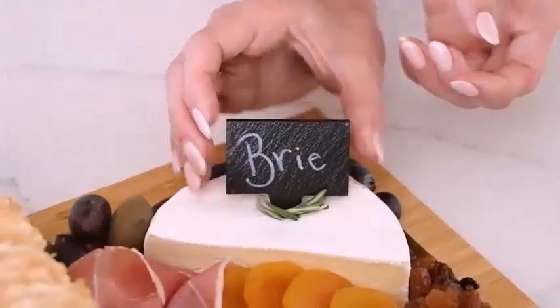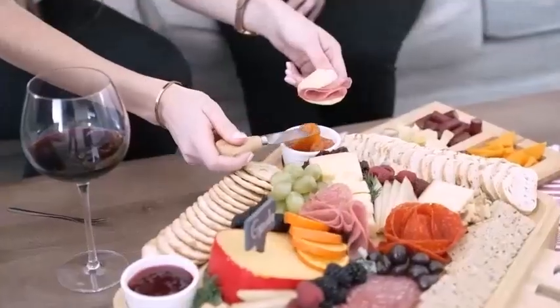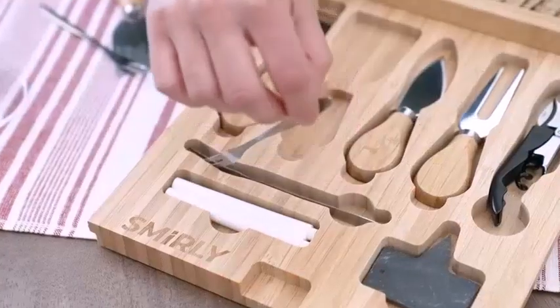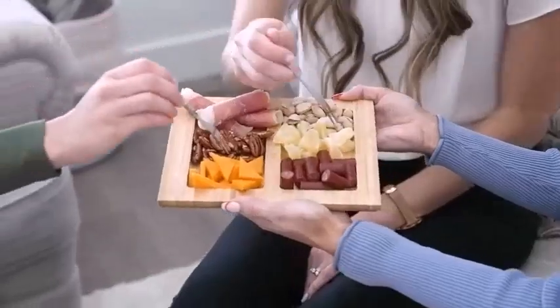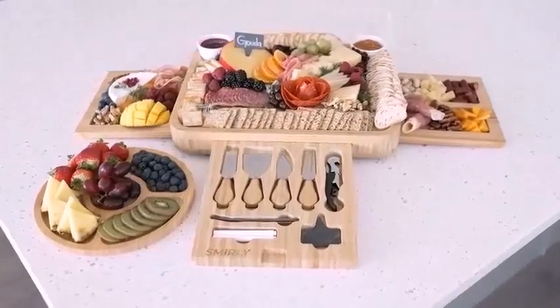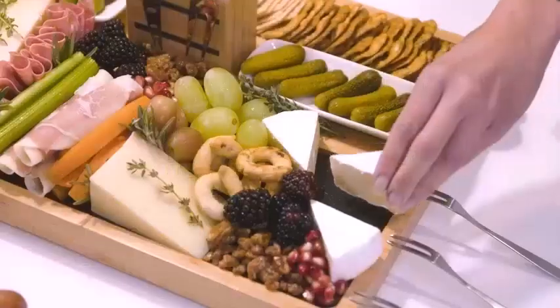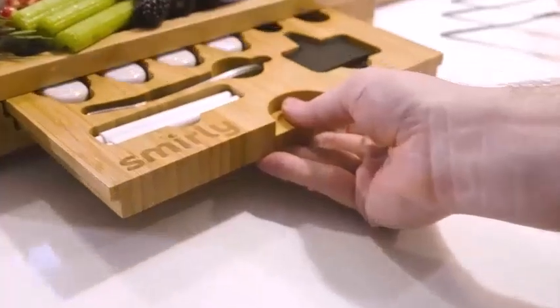Charcuterie equals meat board; cheese board is what a cheese board is. What is charcuterie? Charcuterie refers to the culinary art of preparing various meat products like saucisson, bacon, salmon, ham, confit, and ballotine. It is a combination of cured meat and meat products.